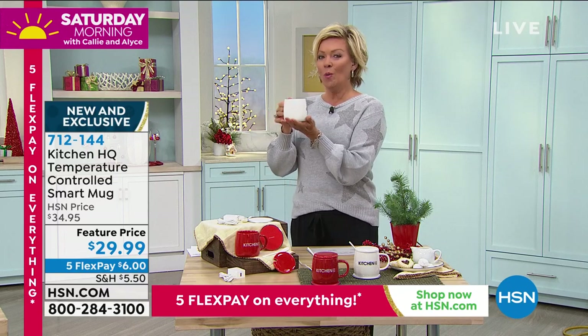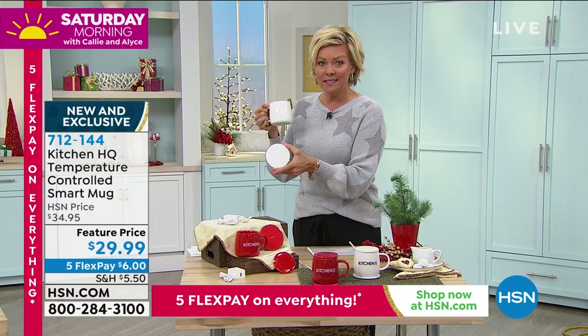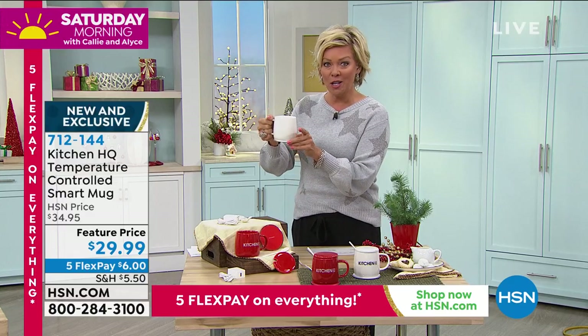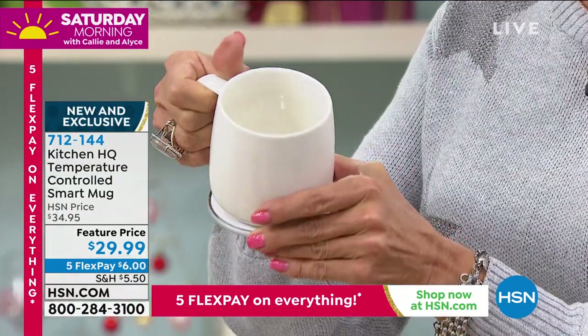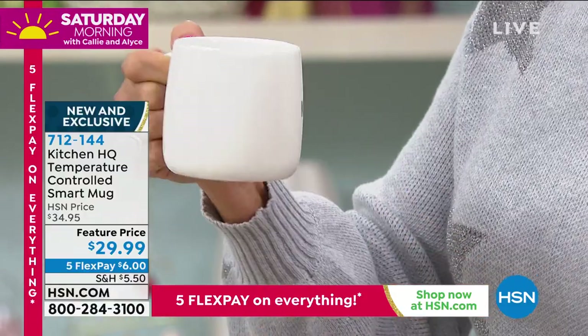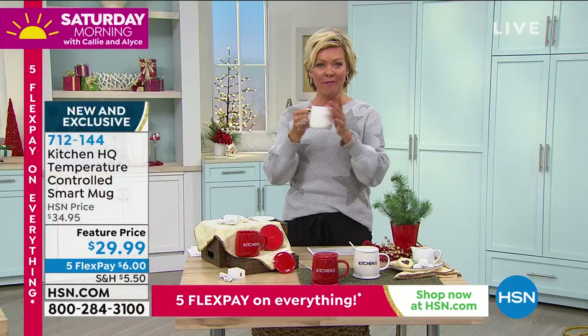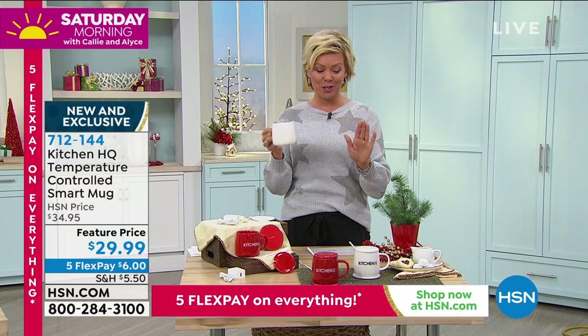We've got red or we've got white. What's the big deal here? It comes with — are you ready? — this little disc. You set your mug on top of it and it keeps the beverage that you're loving the most as warm as it can be. There's nothing worse than especially a flavored coffee that starts kind of separating. This will keep everything at that perfect temperature.